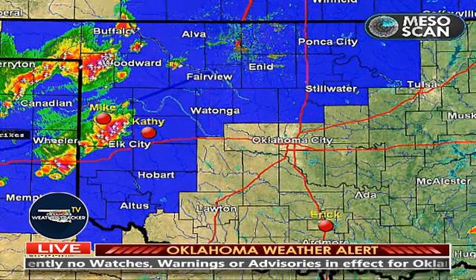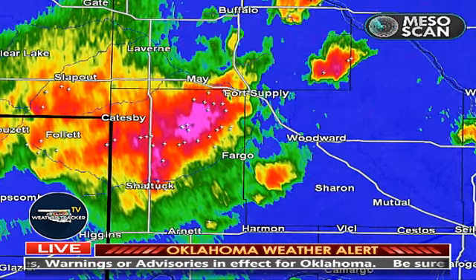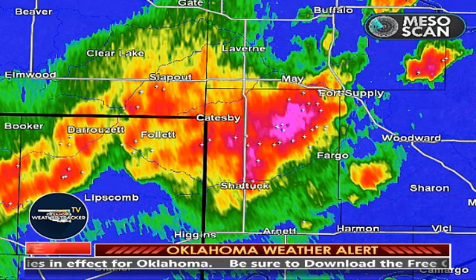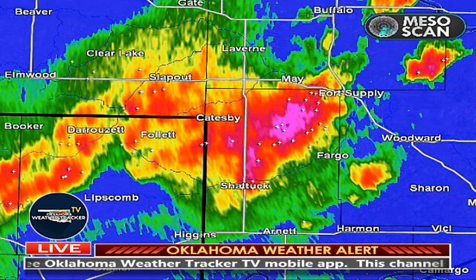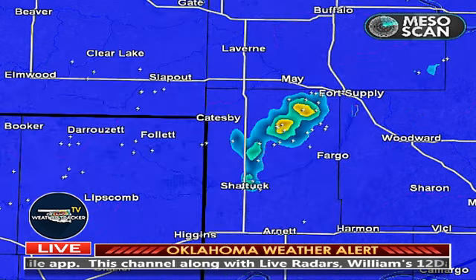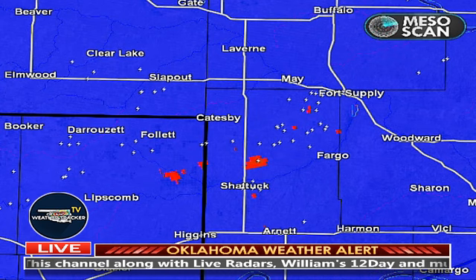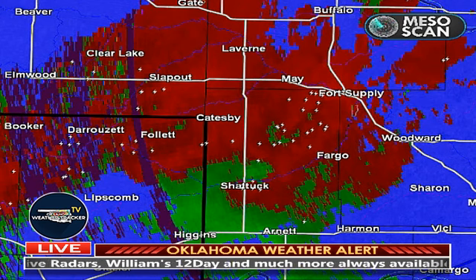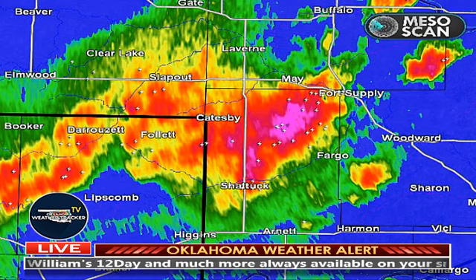Zooming in to northwestern Oklahoma first — this is our lone tornado-warned storm. This storm did produce a brief tornado north of Shattuck, with a little bit of debris and possible damage three miles north of Shattuck. The tornado warning continues. The storm has weakened some but is still quite strong. The area of spin has come down some, but we continue to track this carefully for friends in Shattuck, Fargo, and as far north as the Fort Supply area.